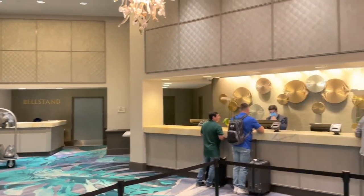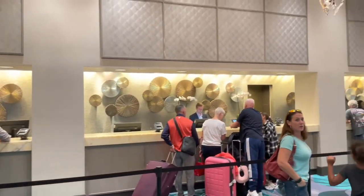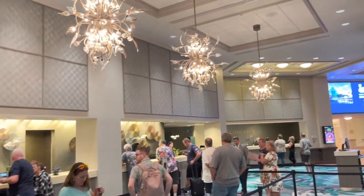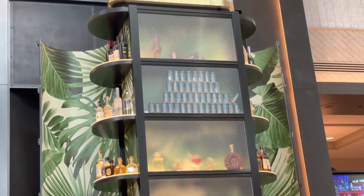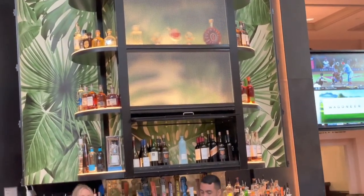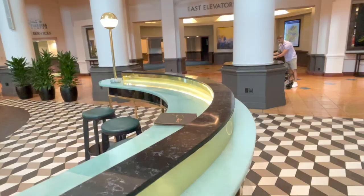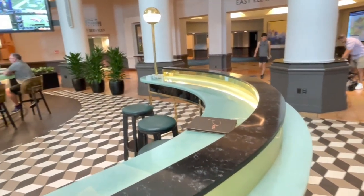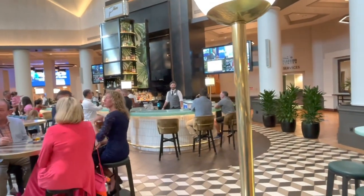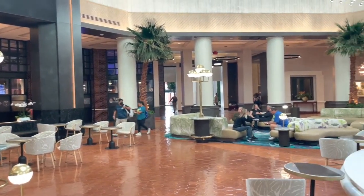Here is the check-in desk in the lobby when you first enter. And there's a lobby bar called Finn's. The Swan and Dolphin Hotels are on Epcot Resorts Boulevard. They are within easy walking distance of Epcot and other Epcot Resorts, including the Yacht Club, Beach Club, and Boardwalk. We have tours of all those hotels on our channel as well.